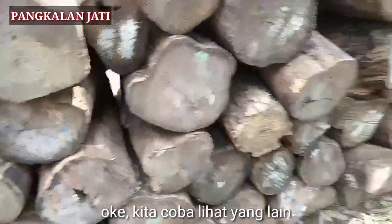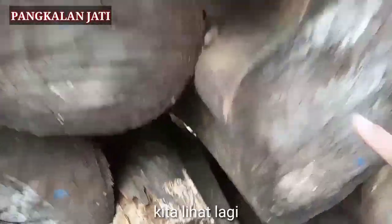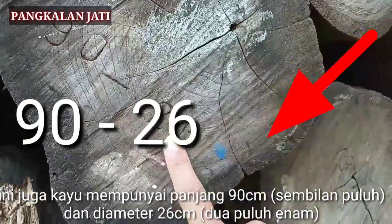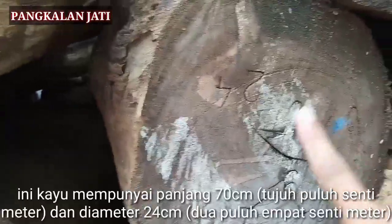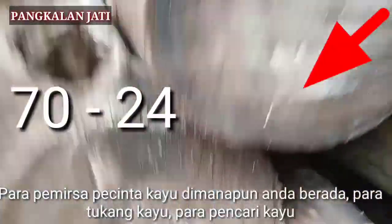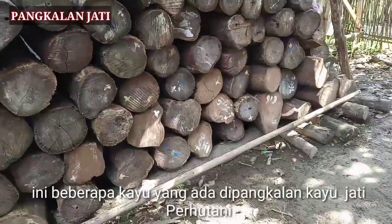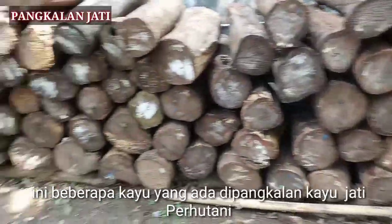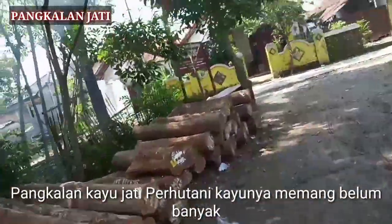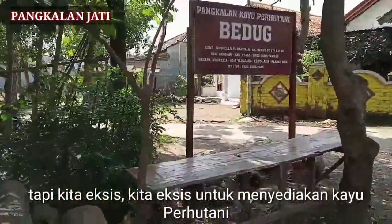Kita coba lihat yang lain. Kayu ini mempunyai panjang 90 cm dan diameter 26 cm. Sebelahnya, kayu ini mempunyai panjang 70 cm dan diameter 24 cm. Para pemirsa, pecinta kayu, dimanapun Anda berada, para tukang kayu, para pencari kayu — ini beberapa kayu yang ada di pangkalan kayu jadi berhutani. Pangkalan kayu, tapi kita eksis untuk menyediakan kayu berhutani.